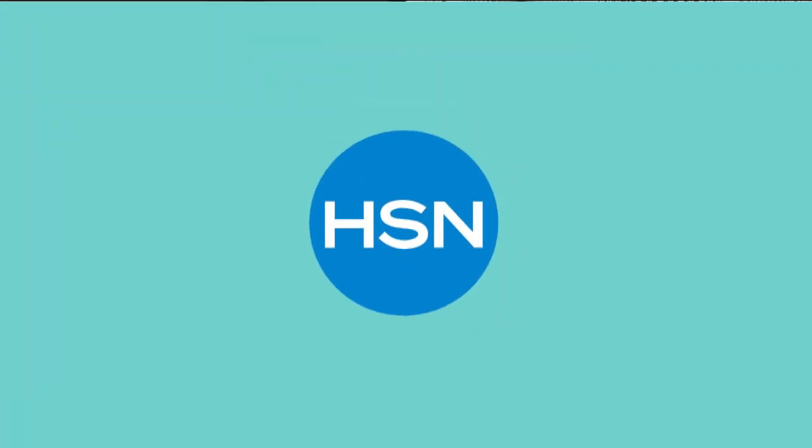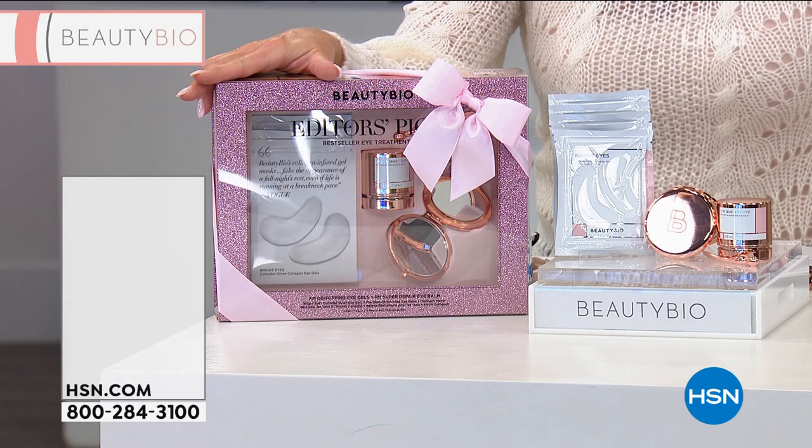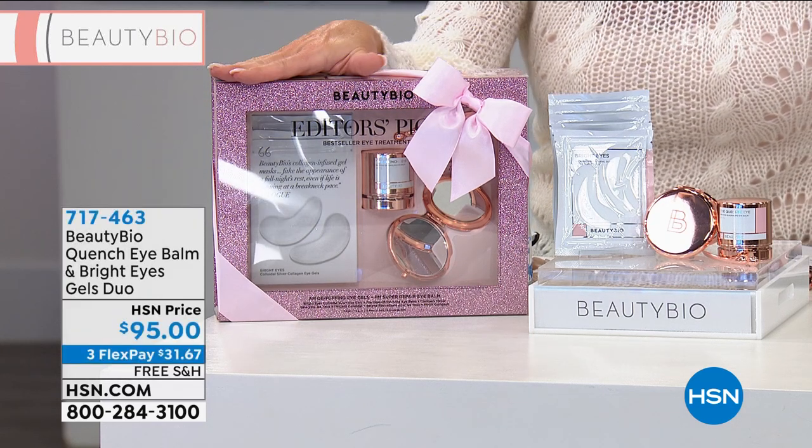If you're picking this up as a gift, I'm seeing on social media girls saying they own Glow Pro, they're getting the Bloom Beautiful set to gift for the holidays, keeping all the goodies, and picking up Meet the Micro Tips — which is so smart.